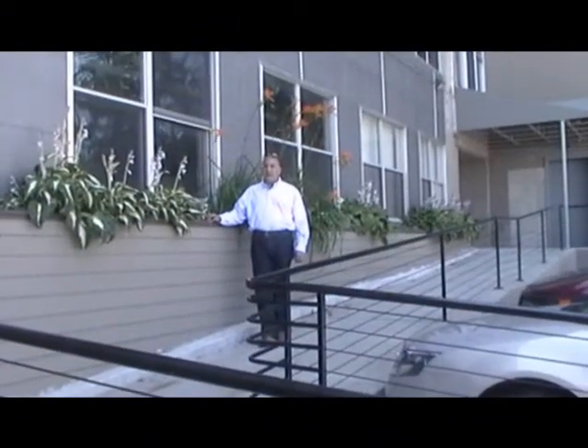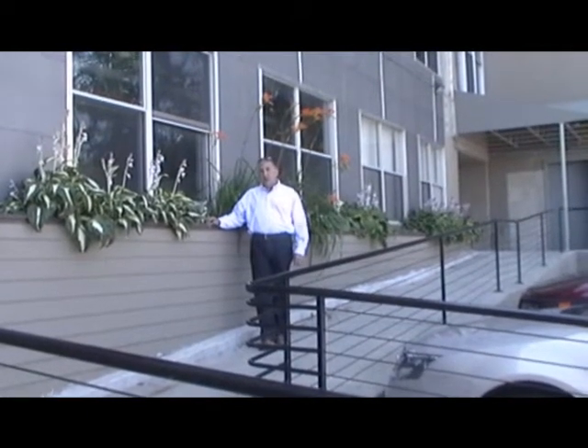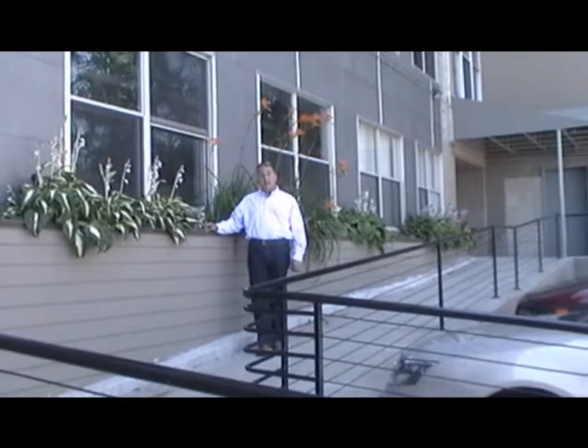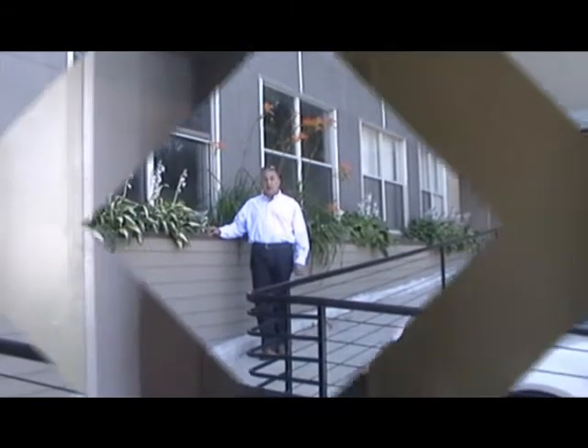Hi, this is John from WeLoveLofts.com and today we're going to tour Mile Square Lofts, which is located at 404 Roosevelt Ave in Central Falls, Rhode Island.